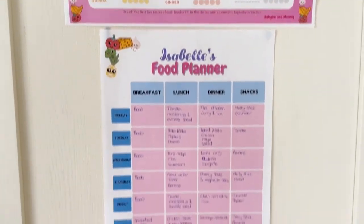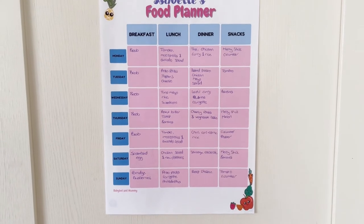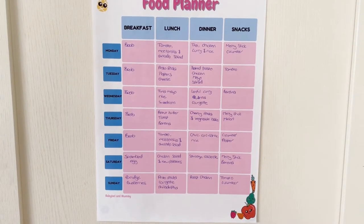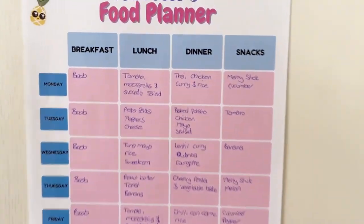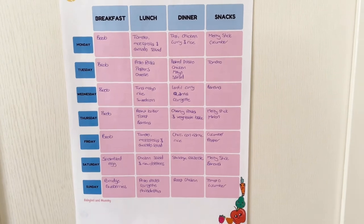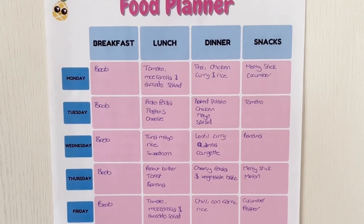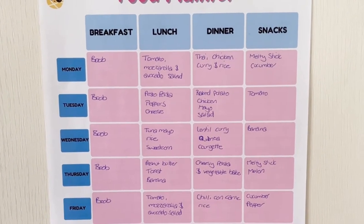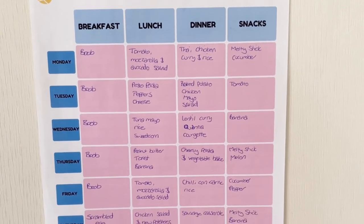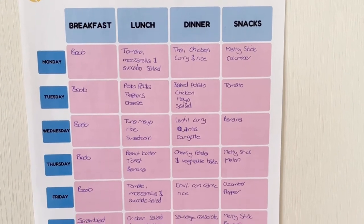And then we've also got her food planner. As you can see she's still having milk feeds the majority of the time. We're not really bothering too much with breakfast and all of the meals that she's having are just the same as what we're having. A lot of the meals seem to be vegetarian — I'm vegetarian so if she's with me, which she is for most lunch times, she'll have what I'm having. And then when she's with daddy he does eat meat so she'll have that, and we try and give her some meat in the evenings for dinner.